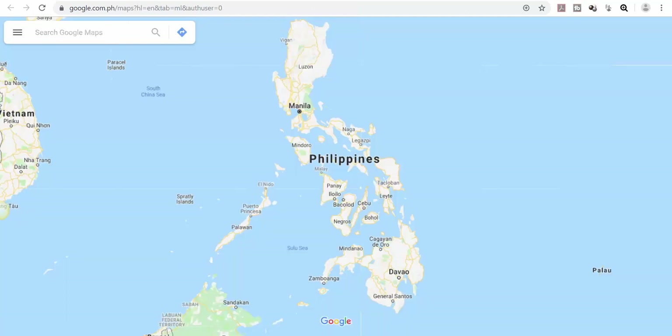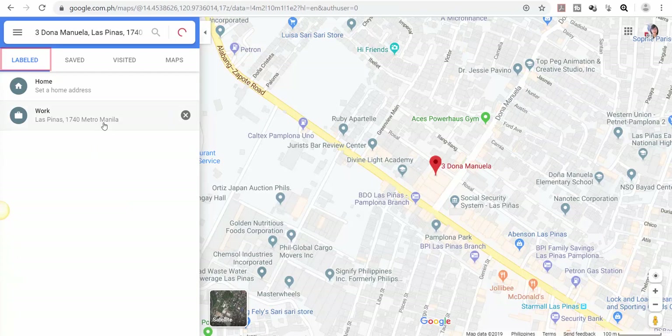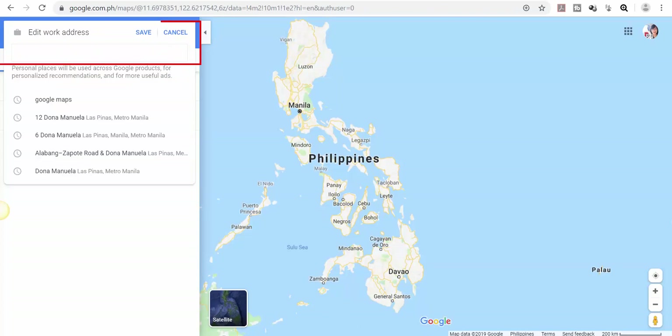Google may detect your location as you may see it in the maps. Click the upper left menu to get a drop-down menu of Google Maps. Look for 'Your Places.' Under the 'Labeled' tab, click on 'Work.' You will see a window where you are asked to input your work or business address.